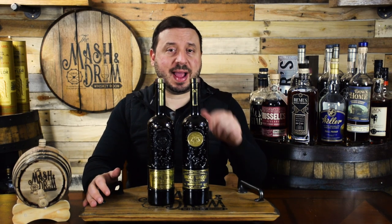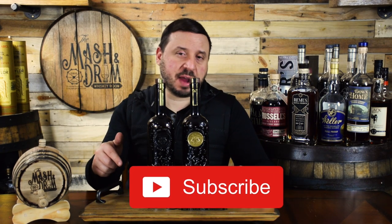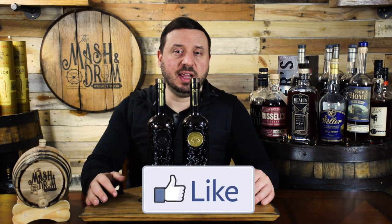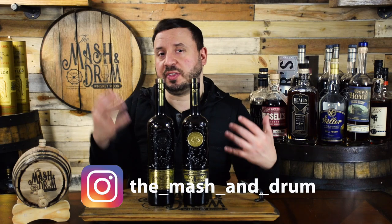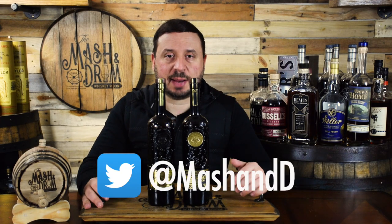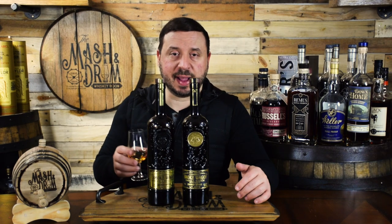Thank you for watching this review of Smoke Wagon Bourbon — the Small Batch and the Uncut Unfiltered from H&C Nevada Distilling. Hope you enjoyed it. If you did, hit the subscribe button below and please hit that like button. Find me on Instagram and Twitter, and let me know if you've had these and what you think of them. As I always say, it's not about the whiskey, it's the people you share it with. Cheers and I'll see you next time on the Mashing Drum. Take care.